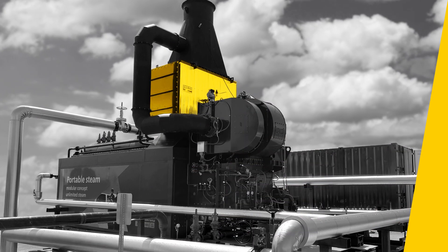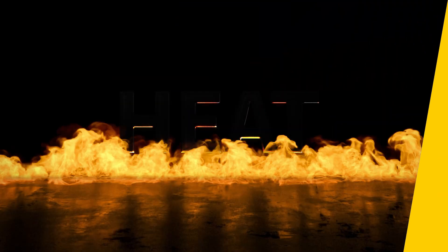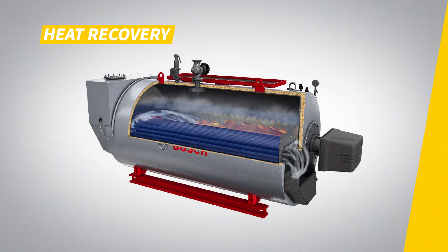How does it do that? Here's the basic principle: when fuel is burned in a boiler, a significant amount of heat is generated. This heat is recovered and utilized to raise the temperature of water. The result is hot water or steam that can be used for various industrial processes or space heating purposes.